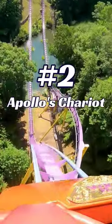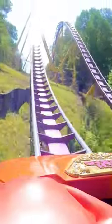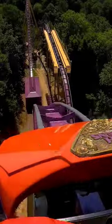Number two is Apollo's Chariot, the original hyper coaster by B&M. This roller coaster is all about the airtime, just slamming you with exciting floater airtime hill after hill.